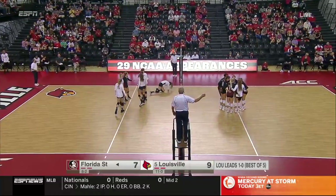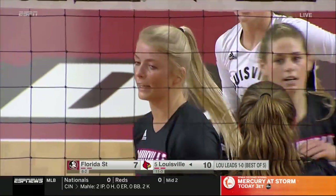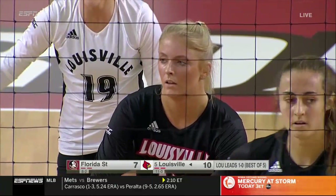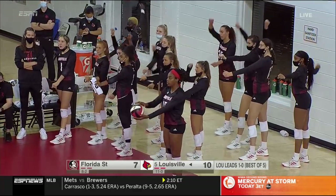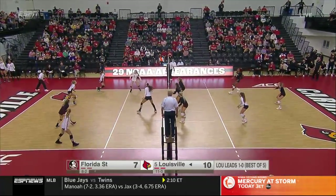DeBeer with a smart shot into the cross court looking for Area 4 and getting that ball to the floor. The run continues now for Louisville — we were tied at 5. DeBeer and the Cardinal, very similar to the opening set when they pulled away and eventually won it 25-13. Here is Jones — 5-2 run for the 5th-ranked undefeated Cardinal.